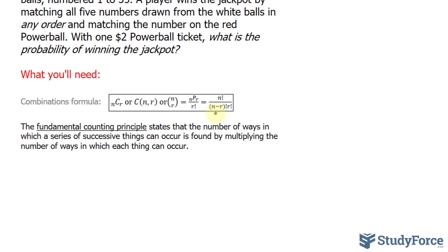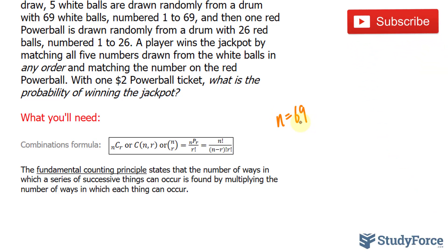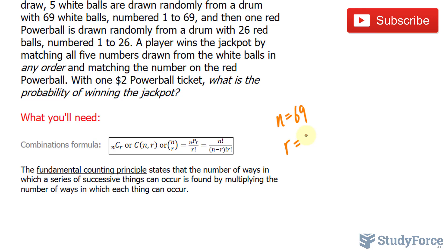N represents the total number of balls. In our case, N is equal to 69 — 69 total numbers. And R is the amount of numbers we select from 69, which is 5. The exclamation mark, or the factorial, is a short way of writing 69 times every number that comes before it, such as 68 times 67, all the way to 1. At this point, I can substitute 69 and 5 wherever I see an N and an R.